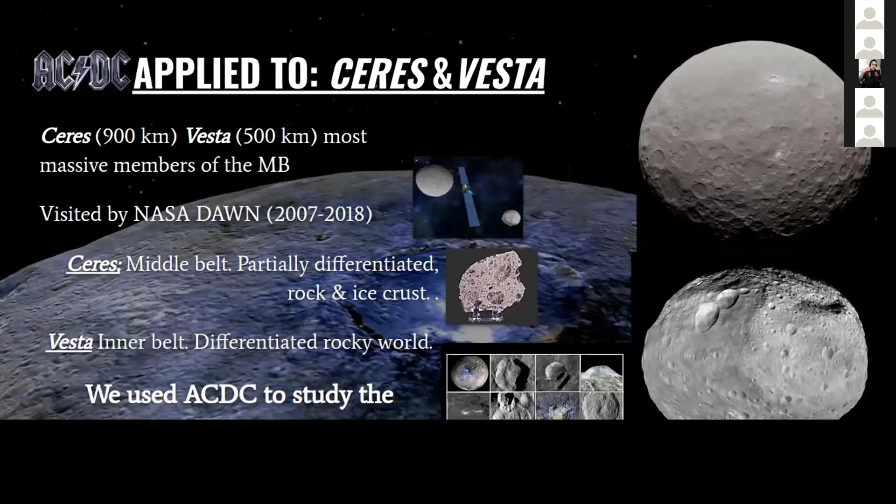That was a very general description of the model. What we did is apply this collisional evolution model to Ceres and Vesta, which are the most massive members of the main belt. They were visited by the Dawn spacecraft of NASA, which provided us a lot of information on both bodies. Ceres is located in the middle belt and is partially differentiated with a surface that's a mixture of rock and ice. Vesta is located in the inner belt and is a differentiated rocky body.